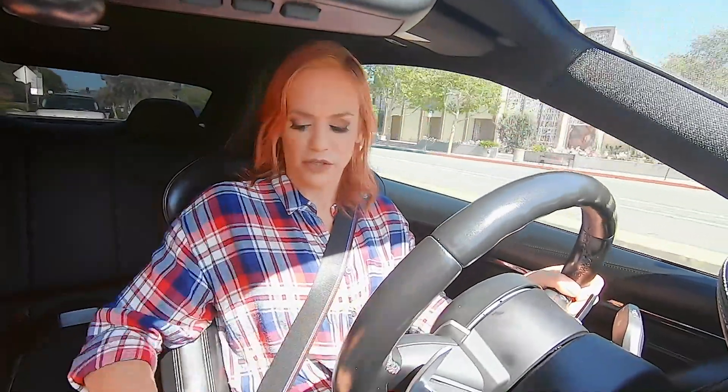The steering is in Sport Plus right now and it's going to be really responsive — it's a little too much for me. So I'm back in steering that's just Sport, not Efficient or Comfort mode. It feels good and it's responsive.